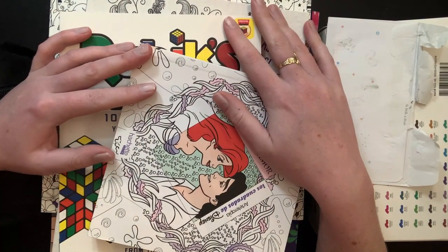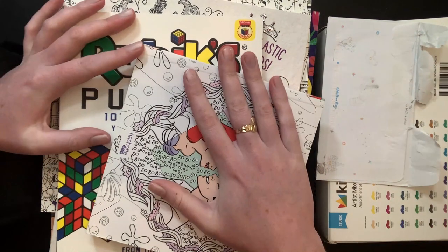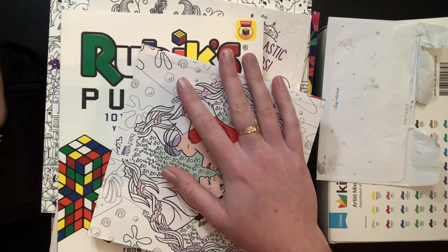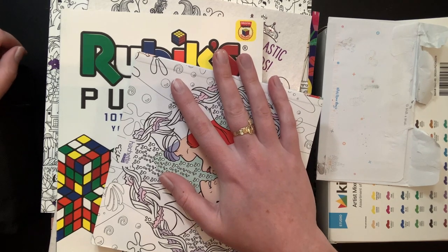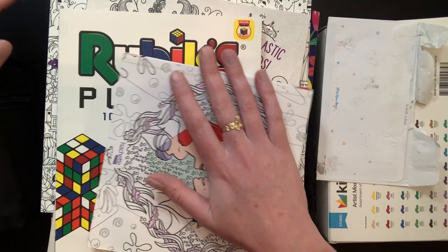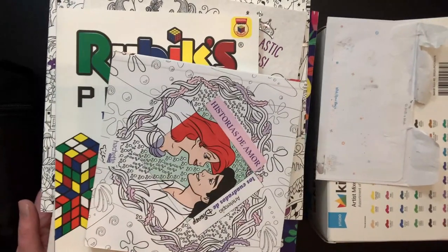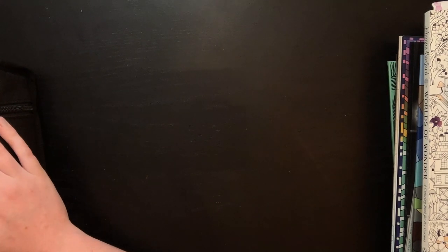Hello everybody, welcome back to the channel. Shayna here, and today I have for you guys my April haul. Not sure how long this video is going to be because this haul is absolutely ridiculous and massive. I don't think I realized that I acquired so much this month. Without further ado, I guess we'll go ahead and just get started. This will be coloring books and supplies, and reading books as well.